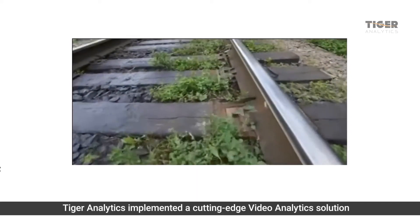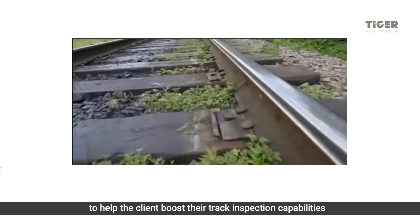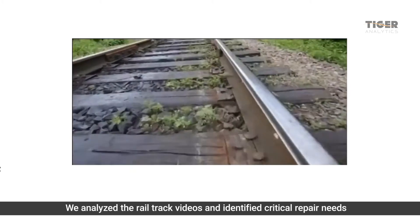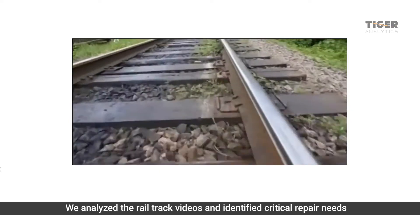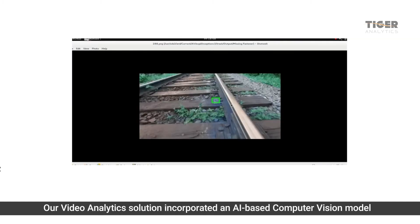Tiger Analytics implemented a cutting-edge video analytics solution to help the client boost their track inspection capabilities. We analyzed the rail track videos and identified critical repair needs. Our video analytics solution incorporated an AI-based computer vision model trained to detect objects like cracked sleepers and missing bolts.